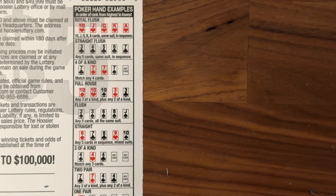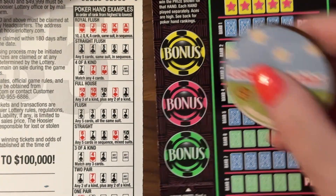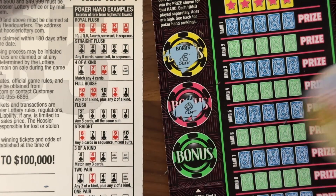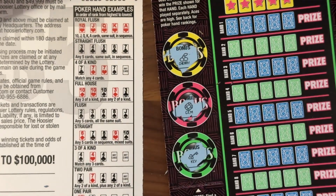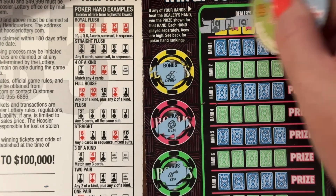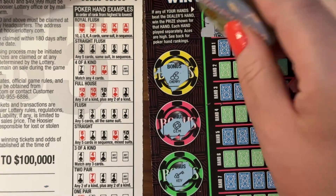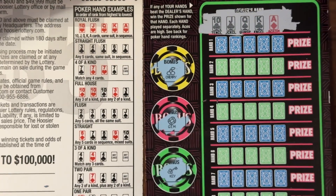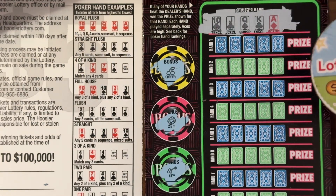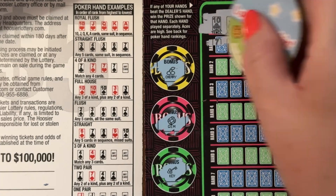Next is ticket 47. We'll start with a bonus this time — cherry, gem, and another key. Let's see what the dealer has. So it's a straight, right? Ten, jack, queen, king, ace. Yep, that's pretty far down the list. So we need a flush, full house, four of a kind, straight flush, or royal flush. We have a little wiggle room in this one.